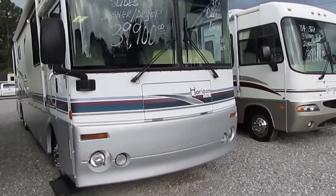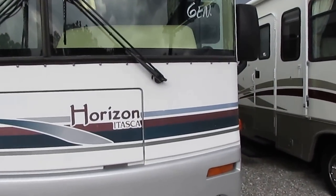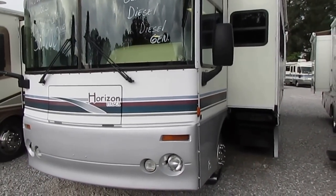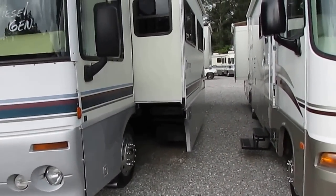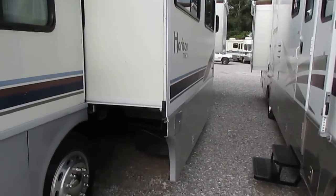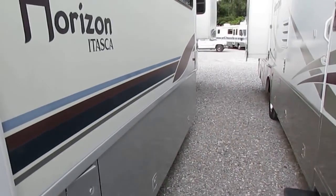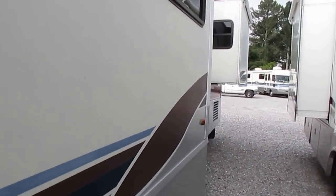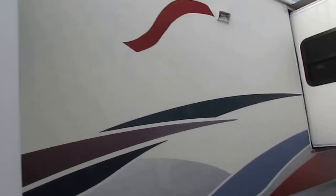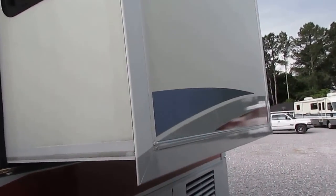A 330 Cat engine with the 7500 Onan diesel generator — runs perfectly, I've got it running right now. 22.5 inch wheels and tires, all hydraulic leveling jacks, spotlight, all the goodies. Another nice feature is this is a Winnebago, so you have a no-maintenance fiberglass roof. The tires look great and it's got the Alcoa wheels. Notice the slide outs — the trays come out with the slide out. This has got basement heat and air, and it's got electric and gas furnace. We've got to put a couple of light lenses in it, but we're going to show you everything works down to every last little light bulb.